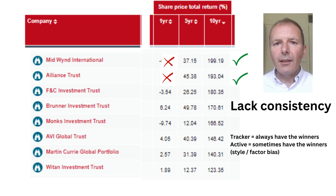Here we have some data on global investment trusts. None of them beat a global tracker over a five-year period, but two beat a global tracker over a 10-year period. The problem with investment trusts is that they can lack consistency. With a tracker, you always have the winners, but with an active fund, you sometimes have the winners because there's often some style or factor bias — and if that bias is in favour, great, but if it's not, you're weeping into your pint of beer.